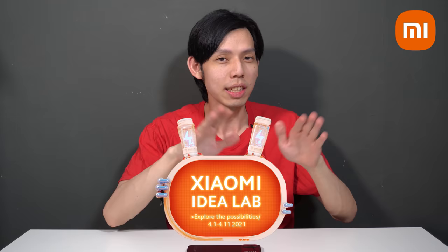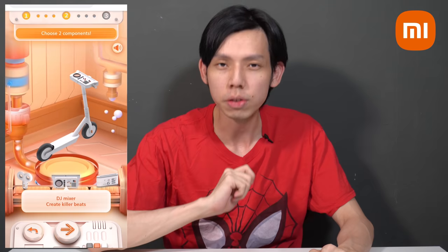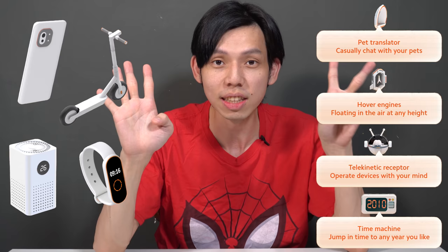But before that, let's thank our sponsor for today — Xiaomi. Introducing the Xiaomi Idea Lab, a mini game that allows you to build your very own futuristic device. You get to win discount codes when you play. You can choose from 4 product categories and add up to 2 futuristic elements. I came up with a device that turns me into a time-traveling cyborg — telekinetic and time-traveling technology. Go try the game yourself by clicking the link in the description below.